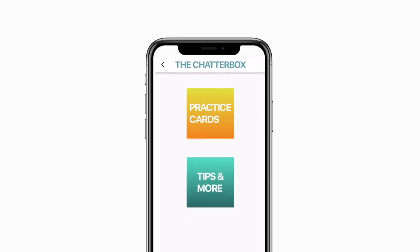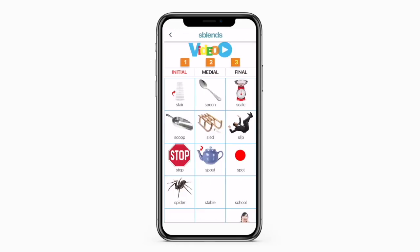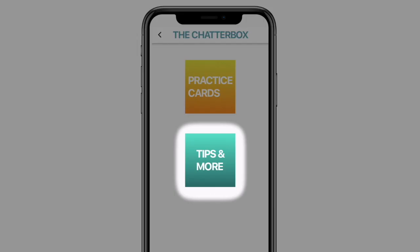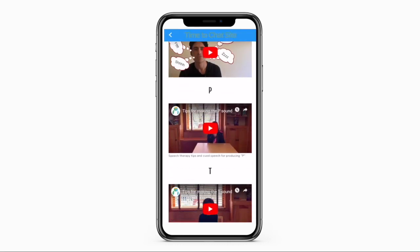The Chatterbox has two main sections. The Practice Cards section gives free access to over 500 stimulus cards that are needed for practicing speech. The Tips and More section is an ever-growing library of video, audio, and practice materials that families can use at home.